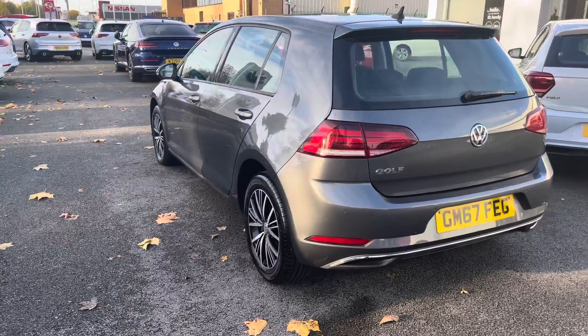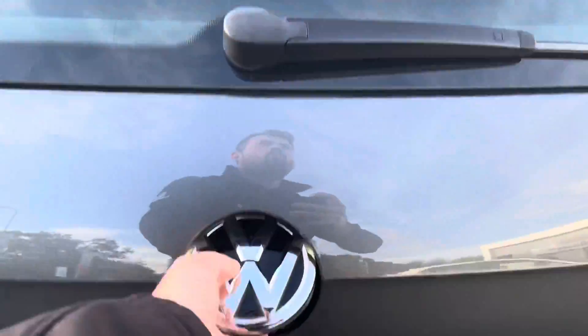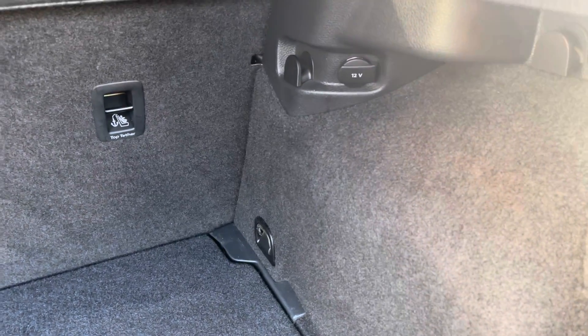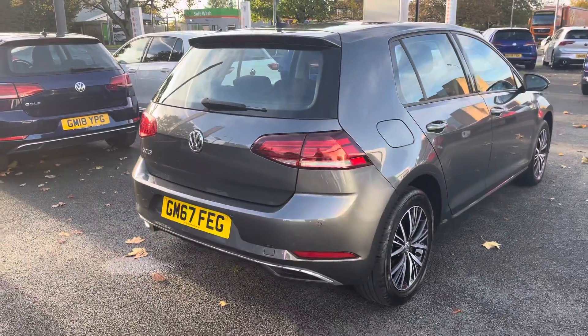Full LED taillight technology will also keep you visible at night with a distinctive design, and once the boot space is open it'll reveal a very big space. You can easily fit a week's worth of shopping or three large suitcases, and there are other clever solutions such as pockets on either side, 12 volt sockets for picnic bags, and you can always fold down the seat 60-40 split to create more space for longer items.